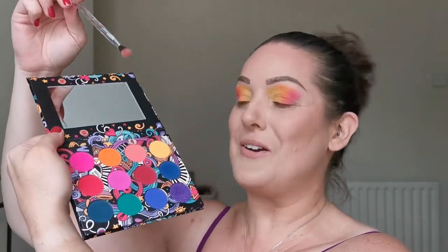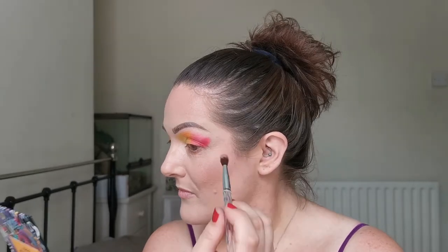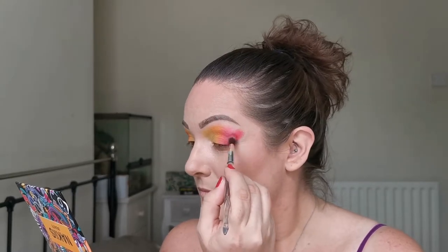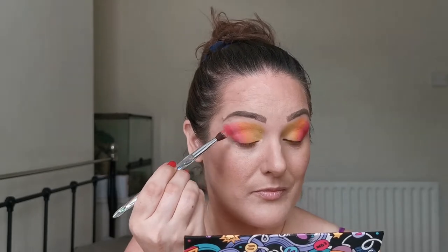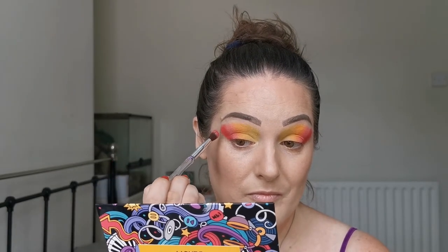Lastly I think we're going to go into this red here. If it's not deep enough I can always add a bit of the deeper one. I'm going to go into this blue now — I think that is exactly what I was looking for. Let's see what I'm doing here.